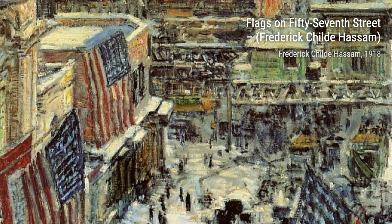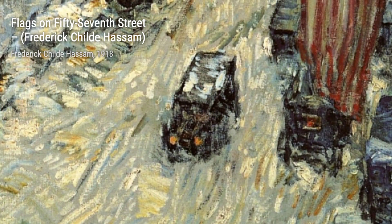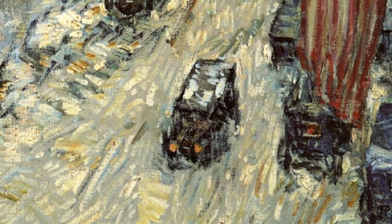And there you have it, a glimpse into the incredible artworks of Frederick Childe Hassam. Stay tuned for more artist spotlights on VisArt. Thanks for watching.